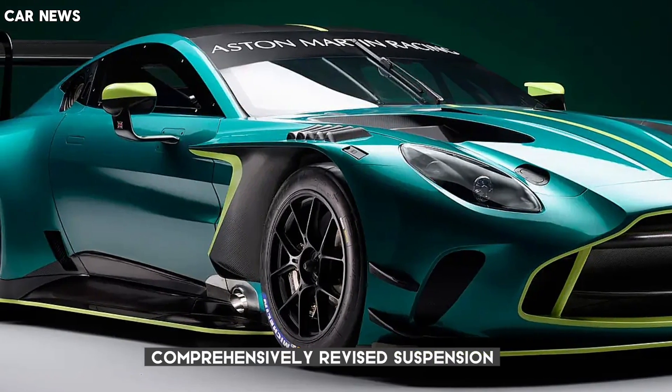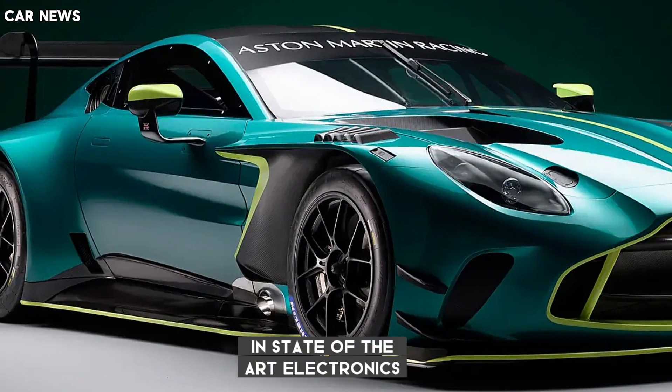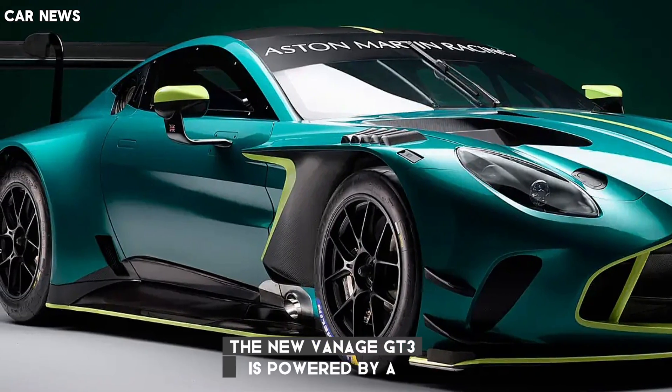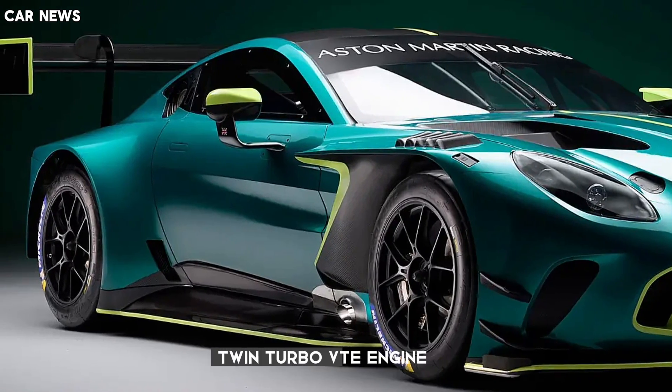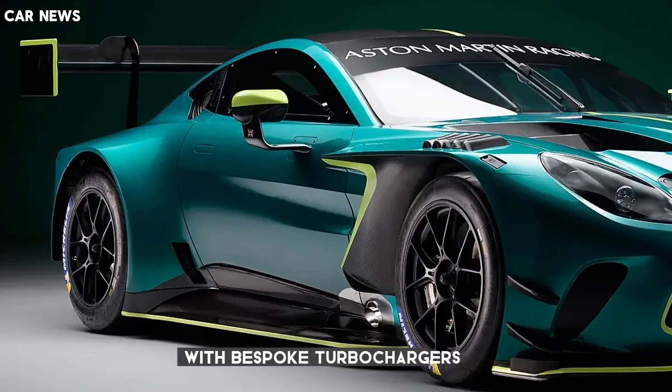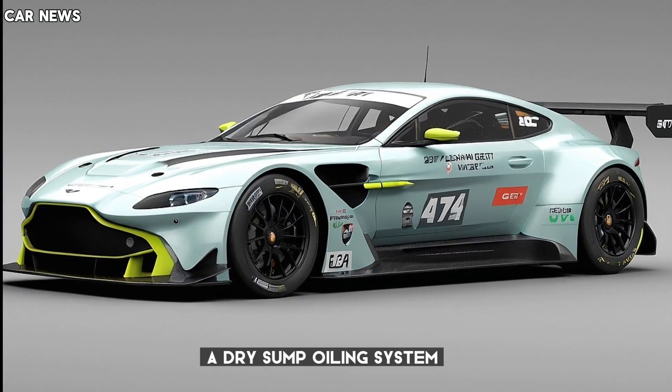The new Vantage GT3 is powered by a unique race version of the 4.0-liter twin-turbo V8 engine, with bespoke turbochargers, a dry-sump oiling system, and much more, alongside comprehensively revised suspension and state-of-the-art electronics.